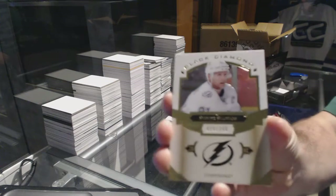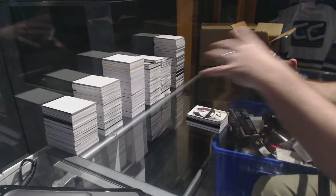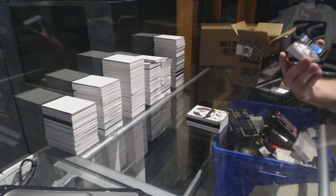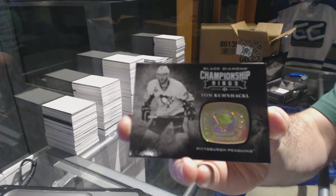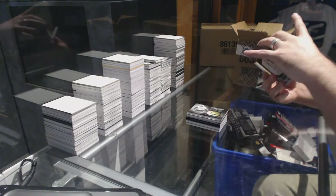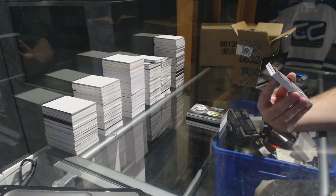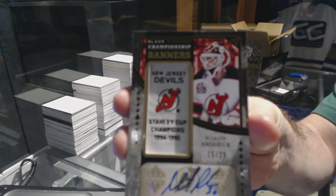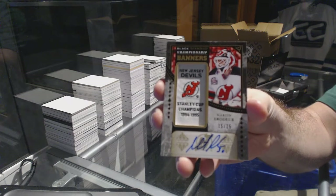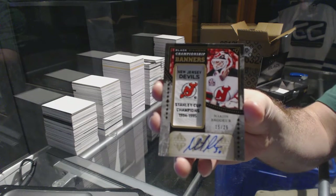Tampa Bay Lightning, $249 Stephen Stamkos. Championship rings for the Pittsburgh Penguins — Tom Kostopoulos. For the New Jersey Devils — oh, that's a big card — number 15 of 25, championship banner autograph: Marty Brodeur.